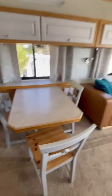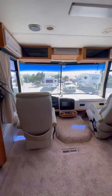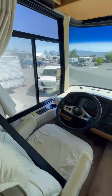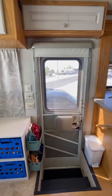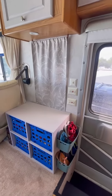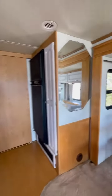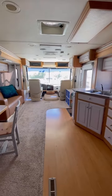Everything in here looks in pretty decent condition. And this is just our toy chest, which we can leave or take — up to you. That's pretty much it. Here's a little 360 for you. Okay, let's take a look at the bedroom.